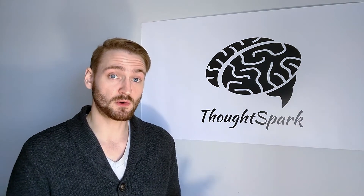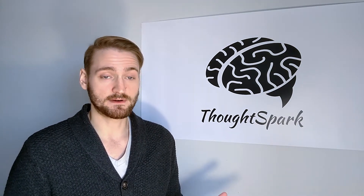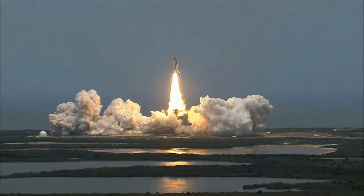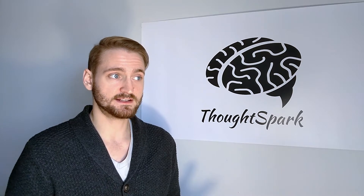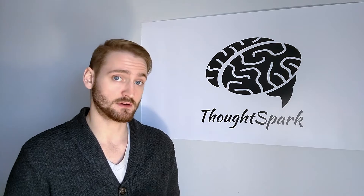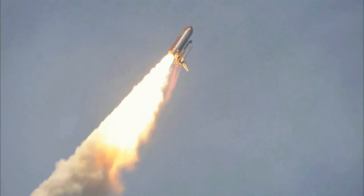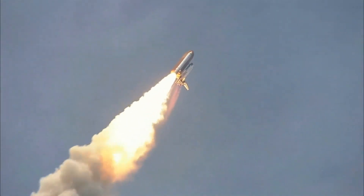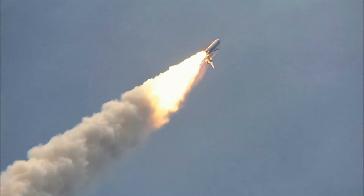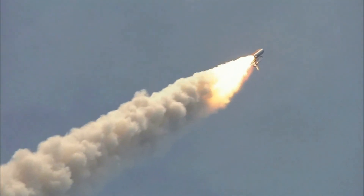The shuttle program cost a total of $209 billion, making the average launch cost around $1.5 billion. A lot of this money was put towards pre-launch safety checks. Never mind the billions more it would cost to refurbish the entire shuttle fleet. In addition, 14 people lost their lives during the shuttle program in its entirety. So I think it's best that the space shuttles stay right where they are for public viewing and admiration, and we work towards safer and more reliable ways of getting to low-Earth orbit and beyond.